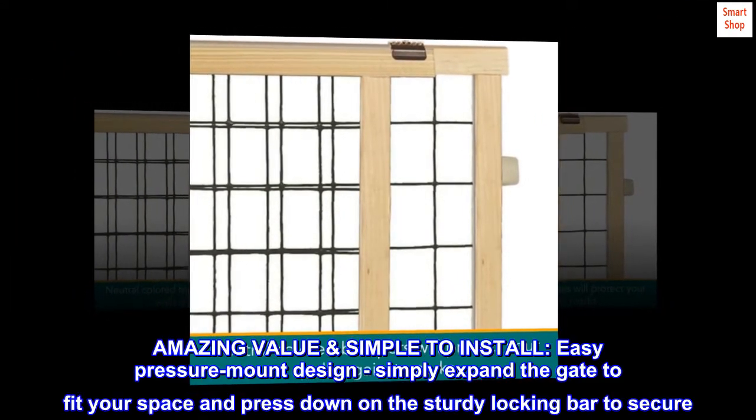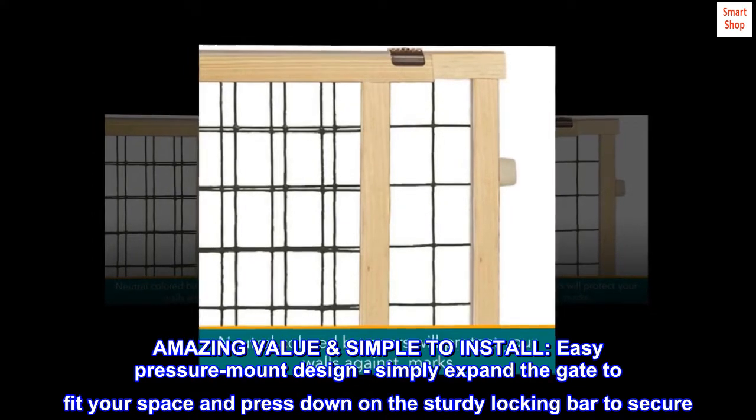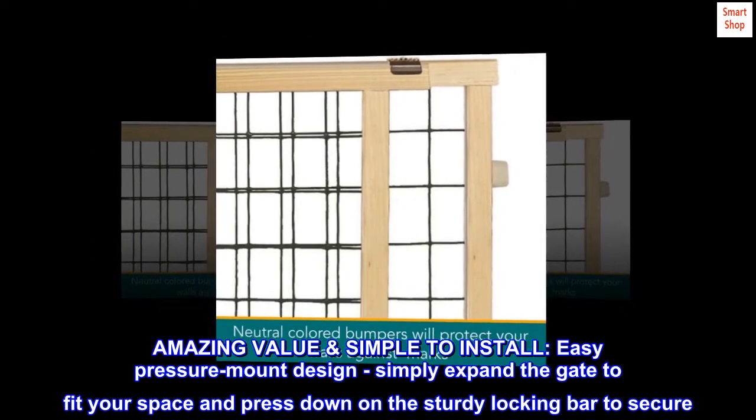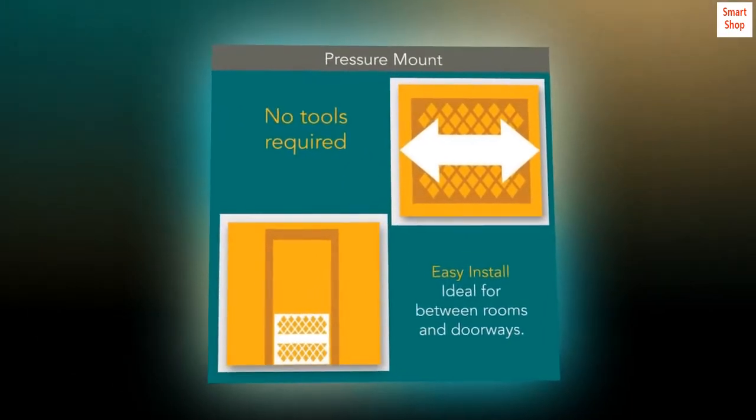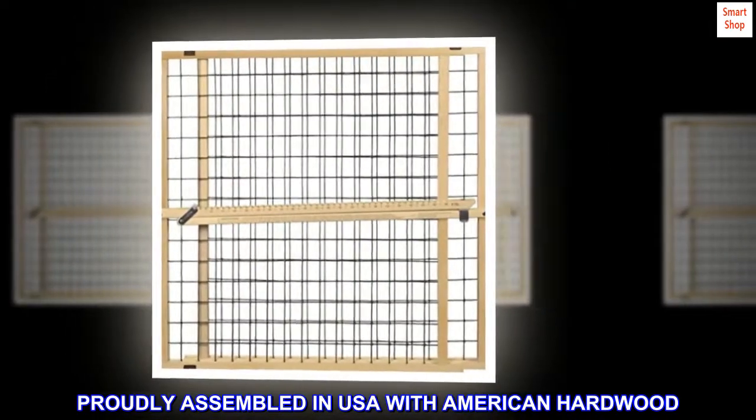Amazing value and simple to install. Easy pressure mount design — simply expand the gate to fit your space and press down on the sturdy locking bar to secure. Proudly assembled in the USA with American hardwood.